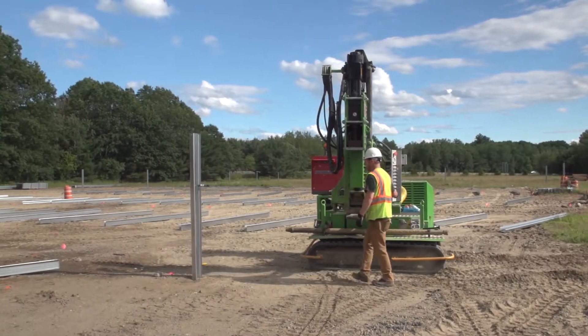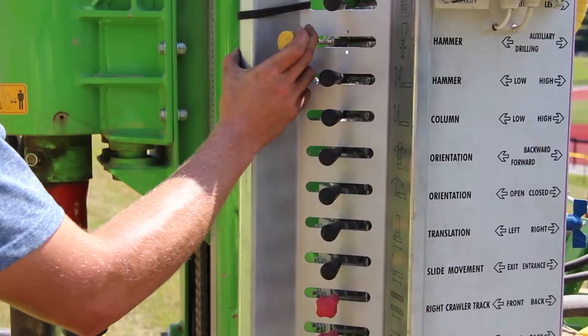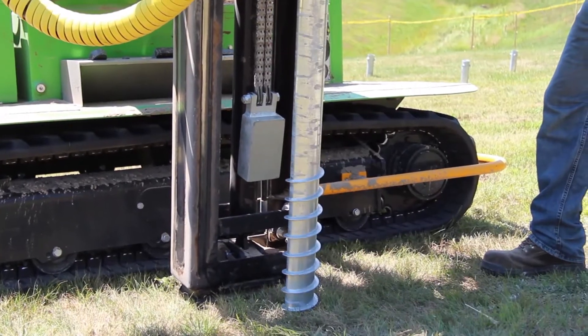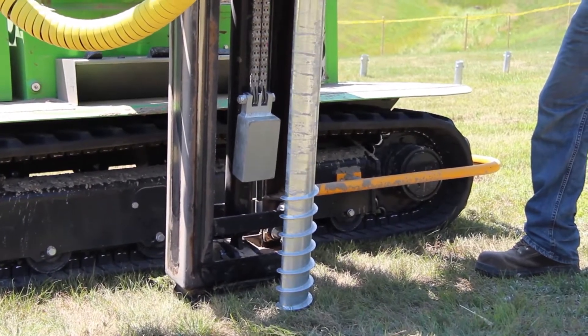Sometimes solar on the roof doesn't work. Complicated roof layouts, shading issues, or the need to do a large-scale solar project makes installing on the ground the better option. But in northern New England, that's no easy feat.